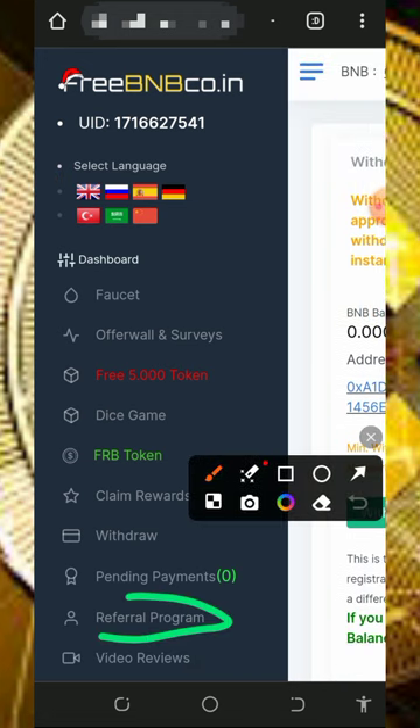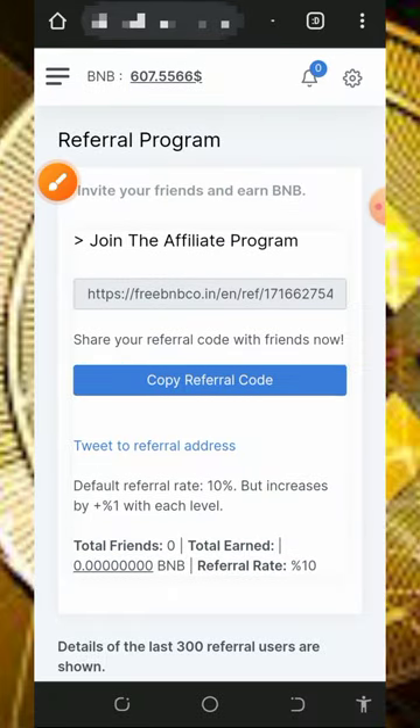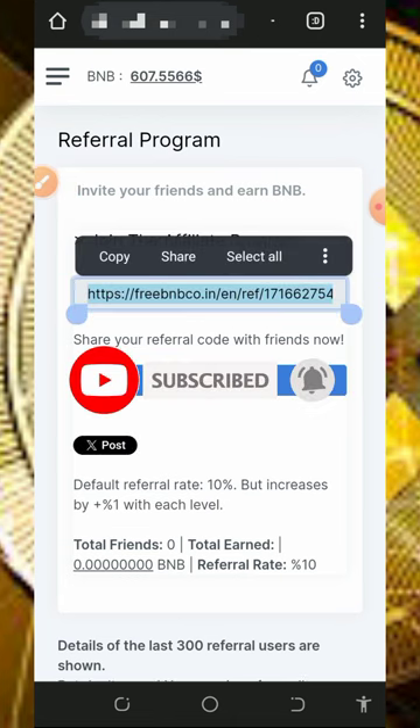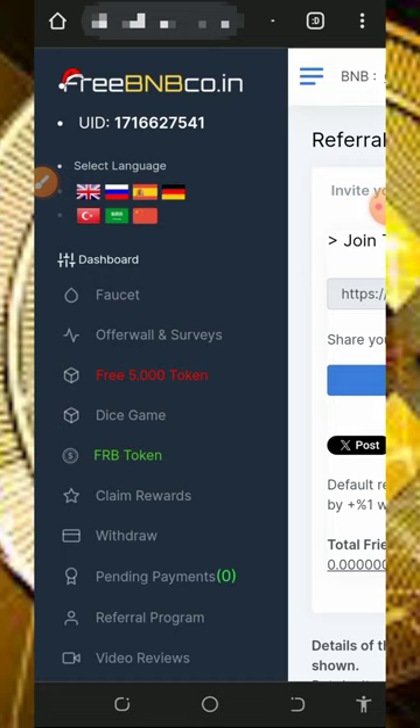You can also earn more by inviting your friends. Tap on the referral program button on the screen to get your own personal referral link. Copy it and share it with friends on social media like Facebook, Instagram, and so on. You're going to earn a lot of commissions when they join from the platform. Start using the platform today to earn unlimited BNB — it's very legit and paying.